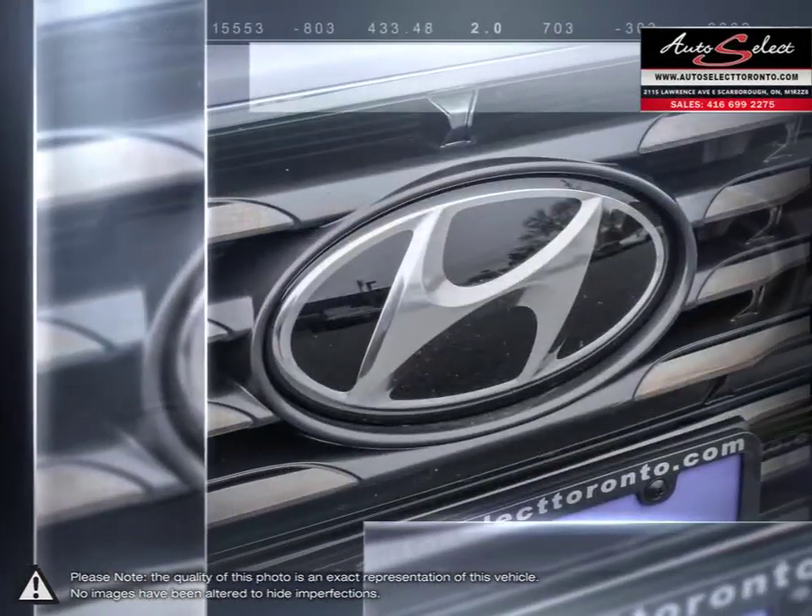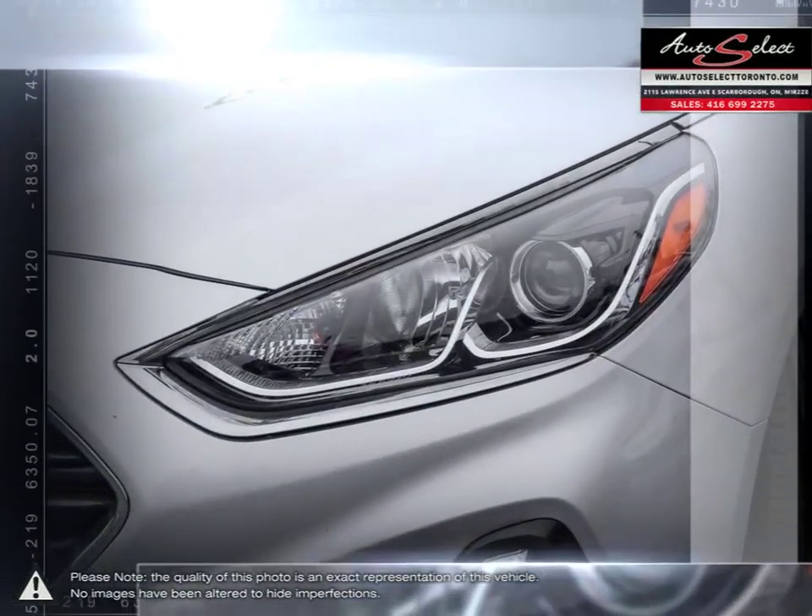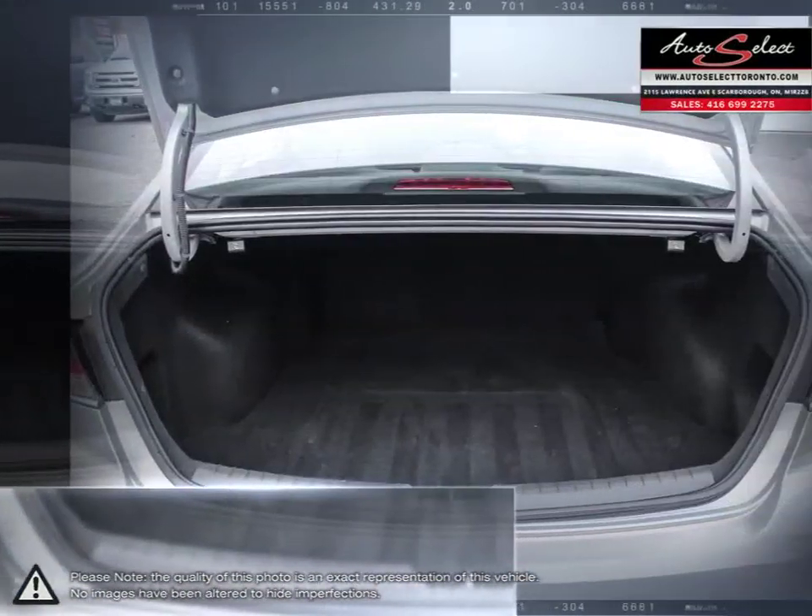As one of Hyundai's longest-running successful vehicles, the Sonata consistently sets the bar for what a midsize sedan should be, while doing it for less.